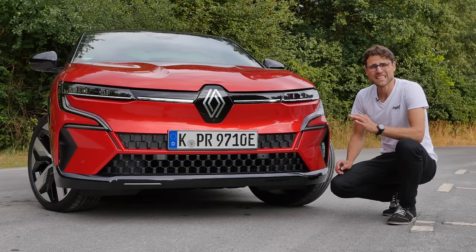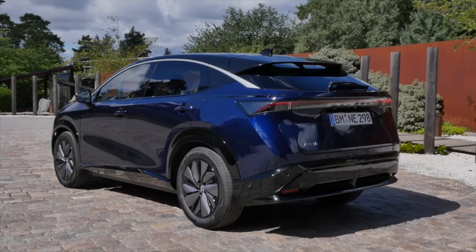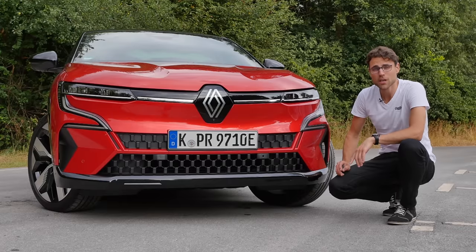This sits on a dedicated EV platform together with the Nissan Ariya. However, the Ariya is a way bigger vehicle, but they do share the tech.